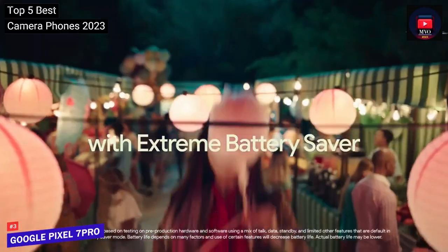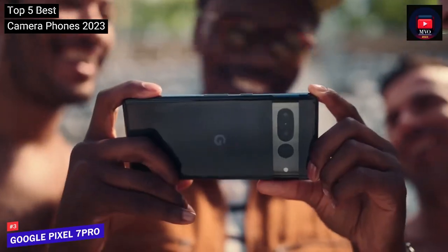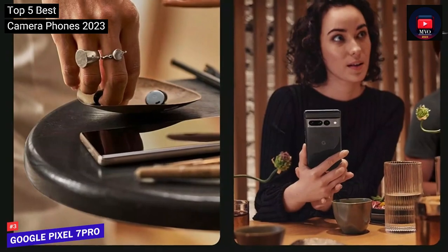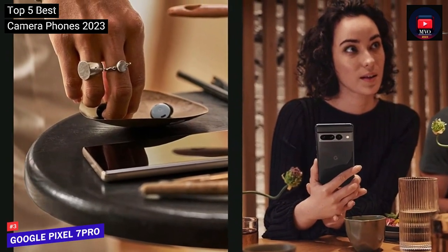We wish the battery life were more impressive, and the macro focus mode wasn't quite as magical as many other Google Photos features. But overall, the phone delivers on some amazing promises, even if it can't keep them all.